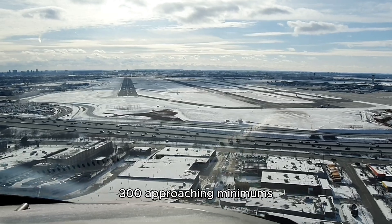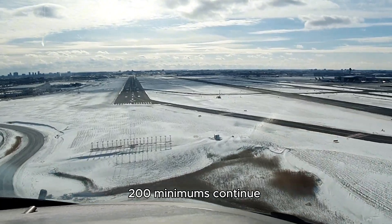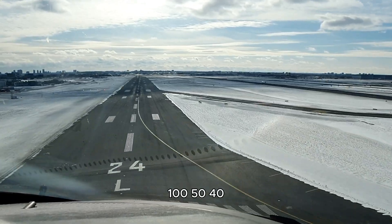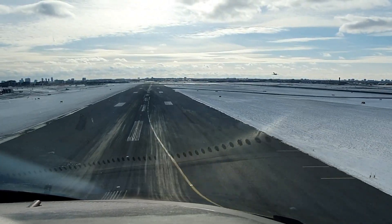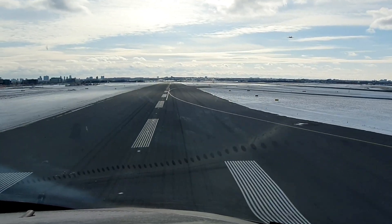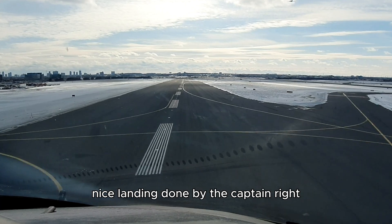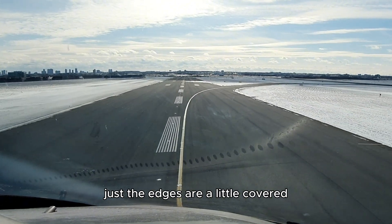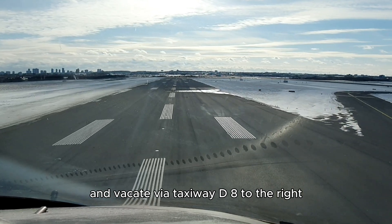300 feet... approaching minimums... 200 feet... minimums. Welcome to Toronto, ladies and gentlemen — nice landing done by the captain. Now let's decelerate to taxi speed and vacate via taxiway Delta 8 to the right.